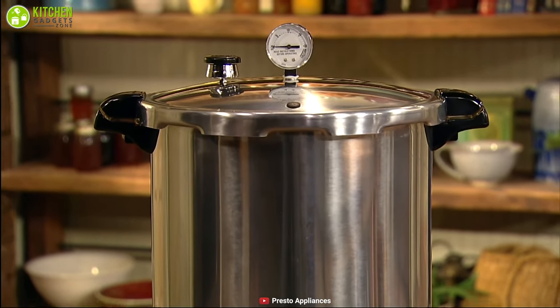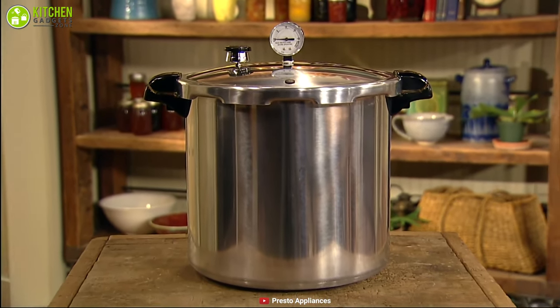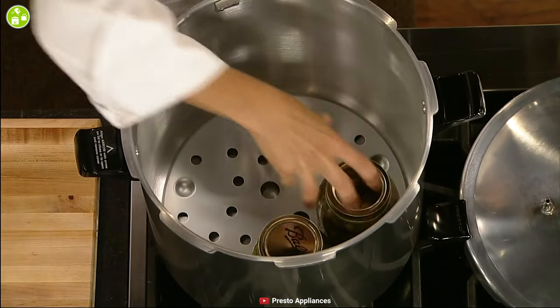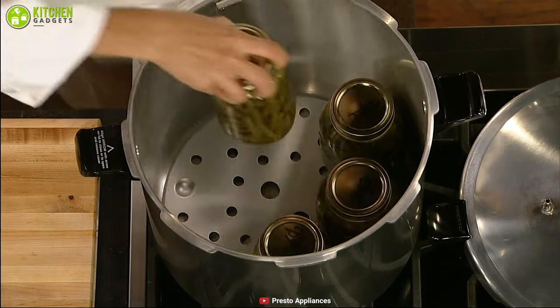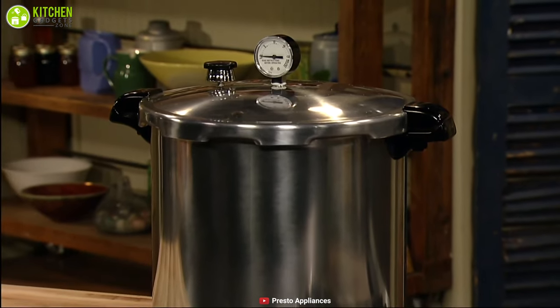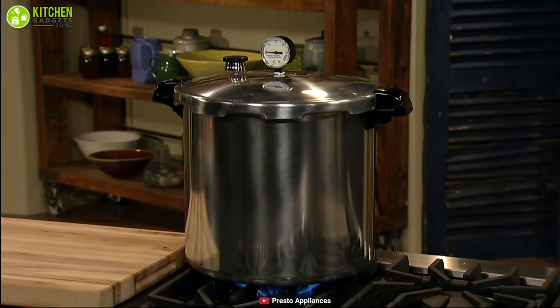Finally, at the number one spot, we have the Presto pressure canner and cooker — the best product on our list, delivering high quality performance that will improve your productivity in the kitchen. It has a strong lid that seals tightly to maintain steam and heat inside, because an incomplete seal will stop the cooker from functioning.